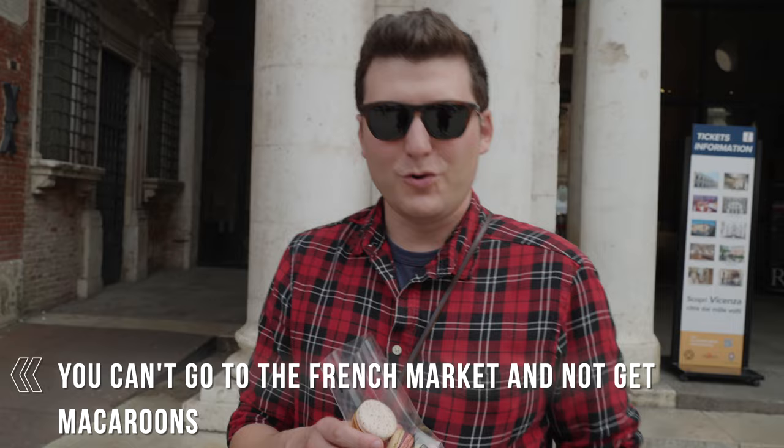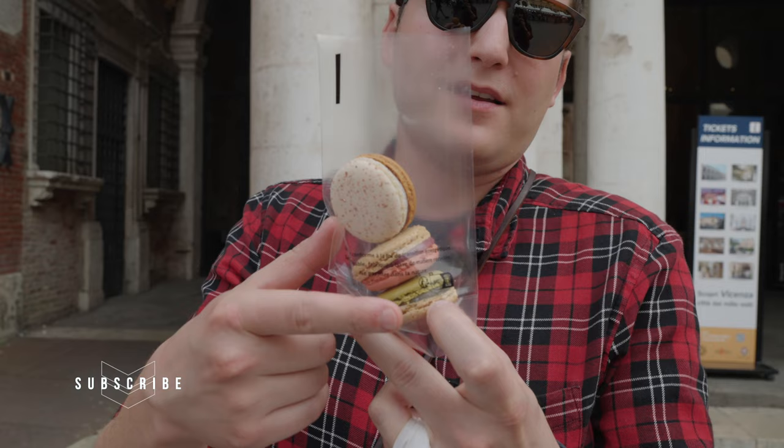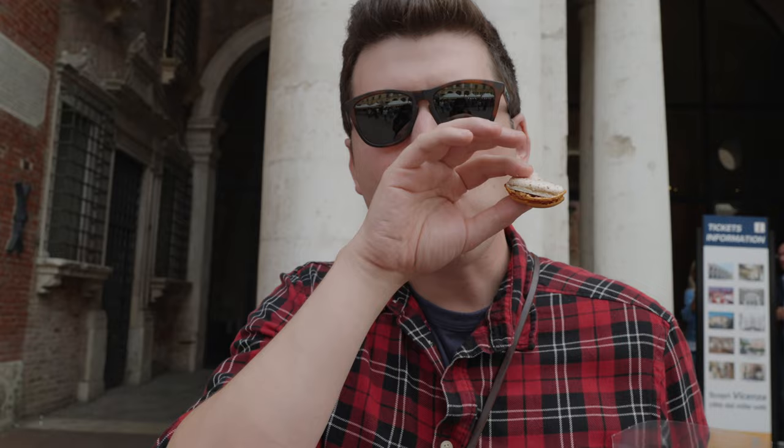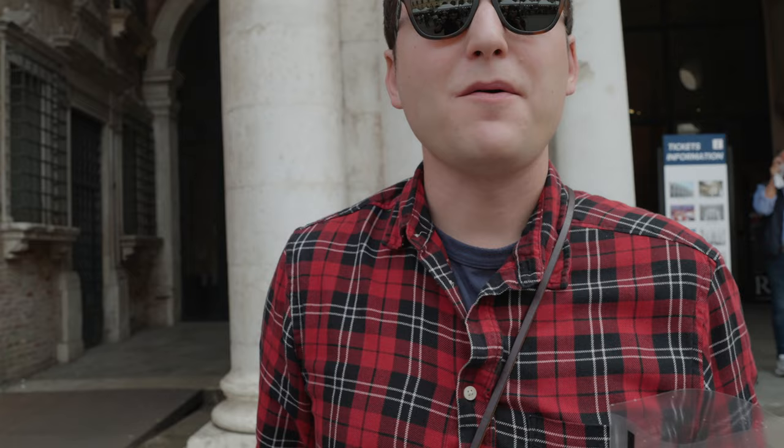The lady had a bunch of different flavors of macarons and I decided to go with three alcoholic ones: cognac, mojito, and champagne. I want to try the cognac one first — it's crumbly, and it kind of does taste like it has cognac in it. They're so delicate, I can see them crumbling. Really good!